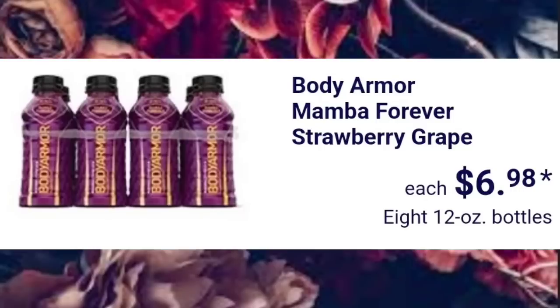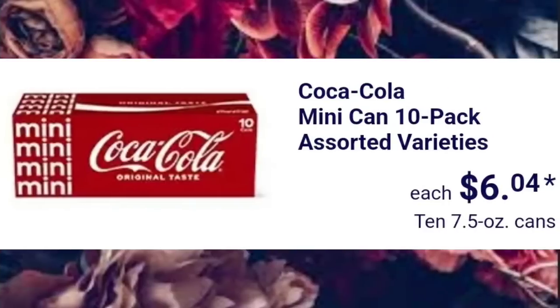$6.98 for eight 12-ounce bottles of the Body Armor. Coca-Cola Mini Can 10-Packs, Assorted Varieties, $6.04.